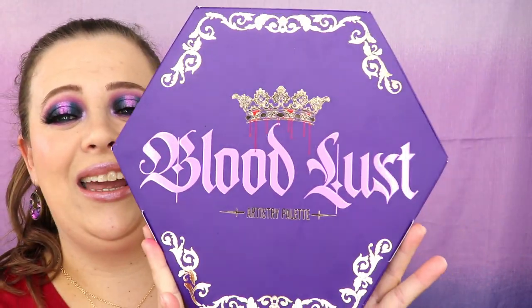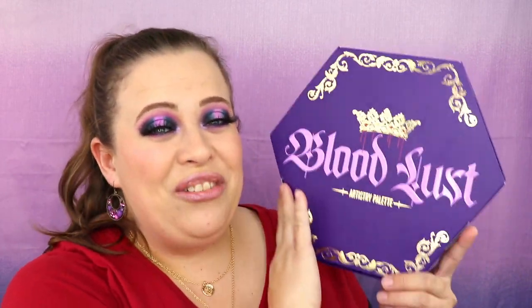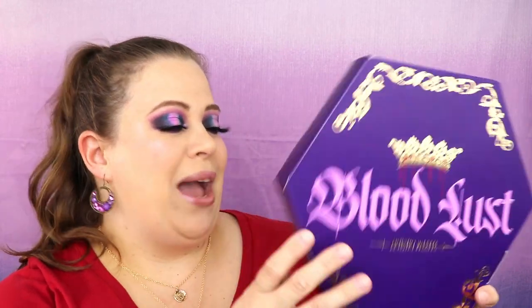First of all, this packaging is absolutely breathtaking. One positive thing I can always say about Jeffree Star is that he does amazing packaging — he blows me away. His company is always on point when it comes to that, and I really appreciate it. This is not getting thrown away. If I ever get a beauty room, this is definitely going on the shelf.